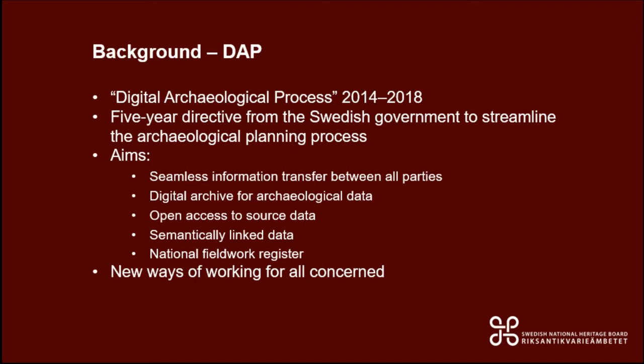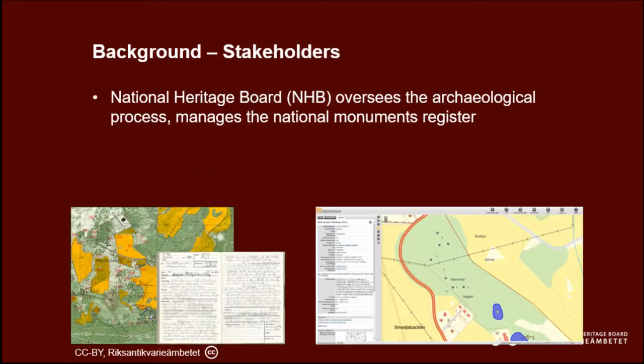It was a five-year programme commissioned by the Swedish government, basically to streamline the archaeological planning process in Sweden, aiming to ensure seamless information transfer between all the different agents involved, to ensure long-term access to both fieldwork data and reports, and to institute a national fieldwork register. This would involve new ways of working for all agents involved in the planning process in Sweden.